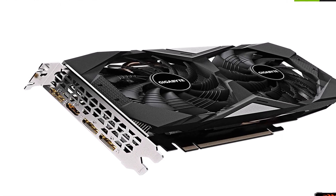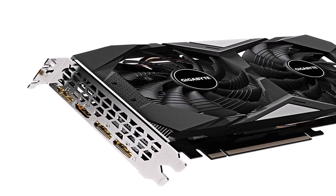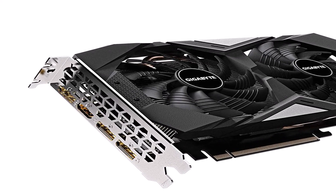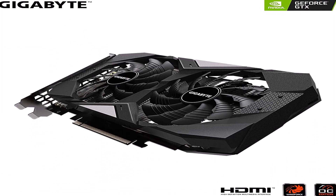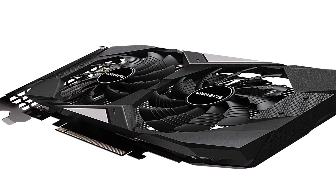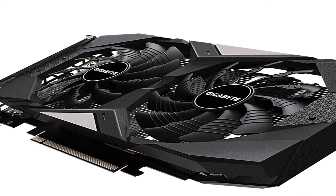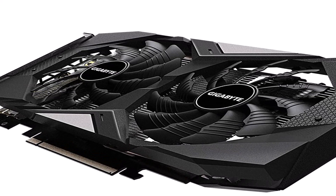This graphics card has one HDMI port and three display ports, so you can connect quite a few screens. Overall, this GPU is a great machine to support VR gaming; however, it is costly relative to the features it offers, and there are no warranty details available for this product.